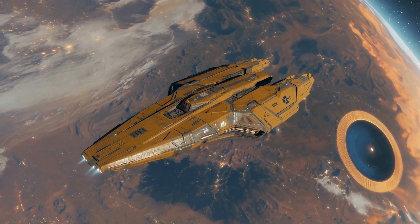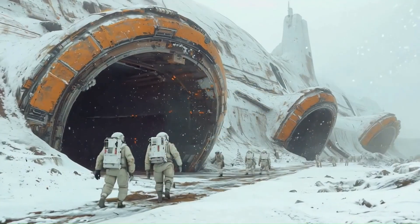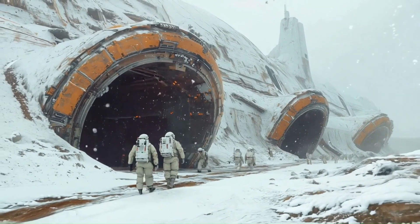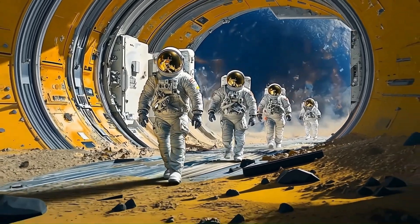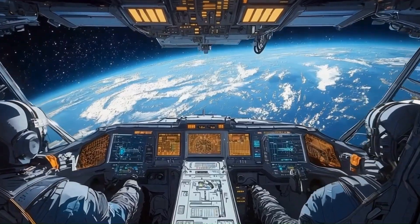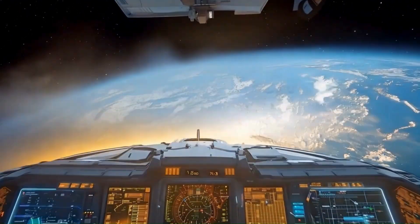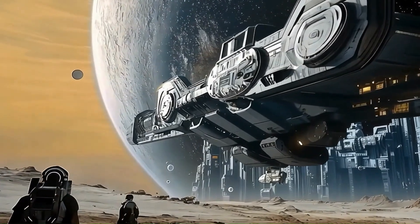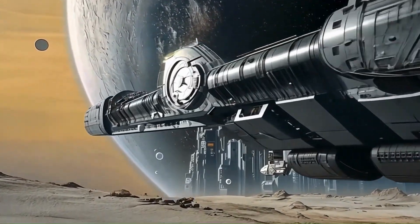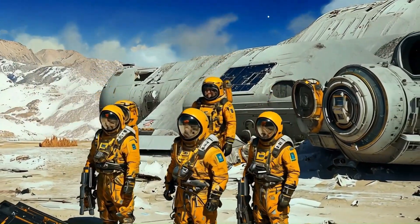These journeys would not only involve sending probes but also human crews, necessitating closed-loop life support systems and artificial habitats to sustain them for generations. Such ventures would be driven by a thirst for knowledge, the search for habitable exoplanets, and the long-term survival of our species — making humanity a multi-stellar civilization. This monumental leap would redefine our place in the cosmos, turning science fiction into a tangible, awe-inspiring reality.